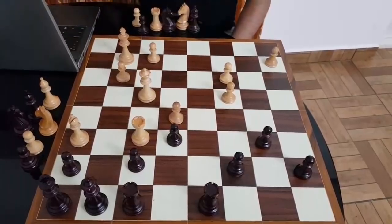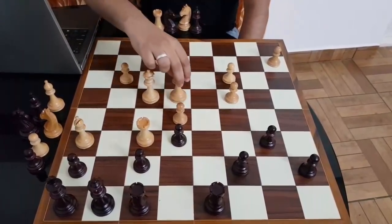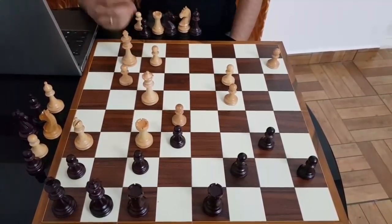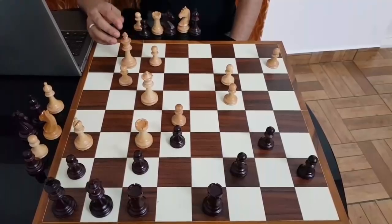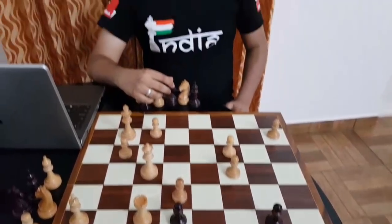White can do whatever he likes in this position — he might even just bring his king up the board. But yeah, this was an excellent game by Vidit. And I think a great start to this super event where if he wins, then this would be one of the biggest wins in his tournament career. And that is why I am very excited, with him being India number three.